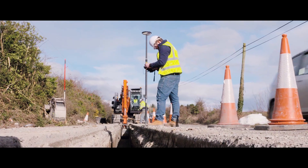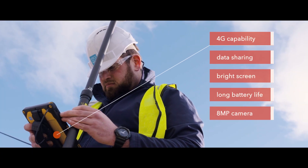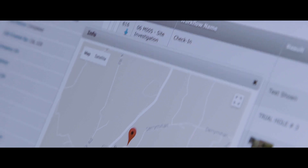On behalf of utility companies, they carry out construction work on water and wastewater pipelines and treatment plants. Complementing the engineering work, they also conduct accurate surveying of assets and maintain digital asset databases.